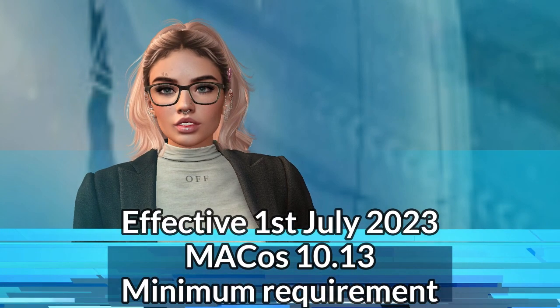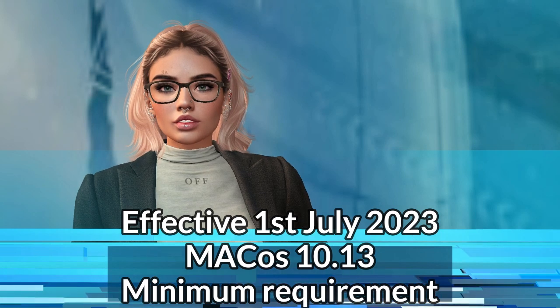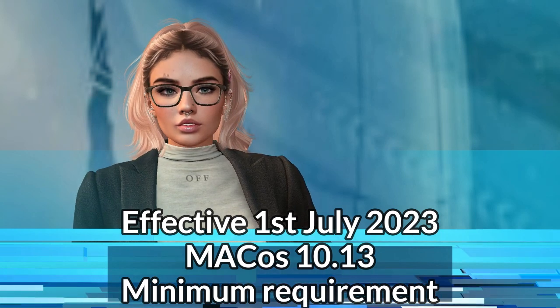Regarding Mac users, as of the 1st of July 2023, Mac OS 10.13 High Sierra will be the minimum requirement for running Second Life.